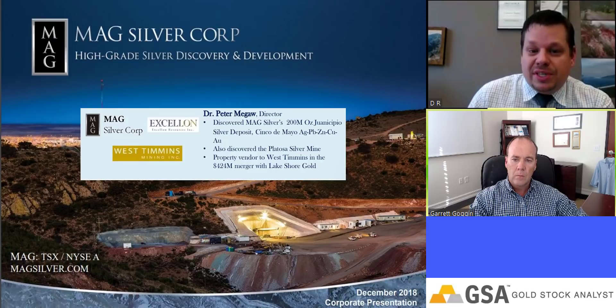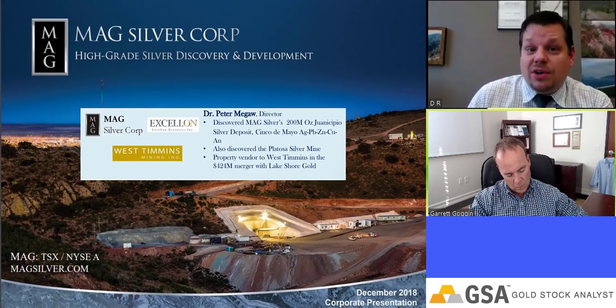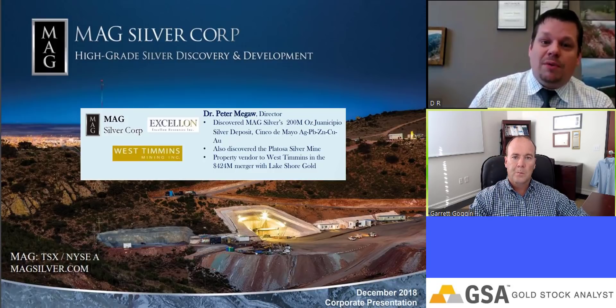The strategy was the same as MagSilver — building a portfolio of district-scale projects and then exploring them one after the next, but focusing on new discoveries, not drilling ground-floor projects or recycling projects with residual mineralization. It had to be big, it had to be new, it had to be high grade. So we focused on the gold side, changed the name, took it public as Minaurum Gold.